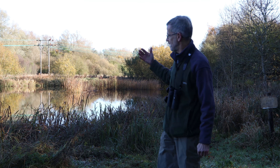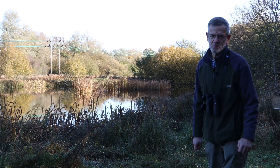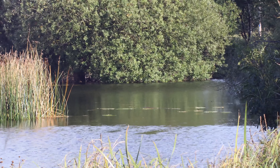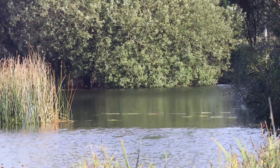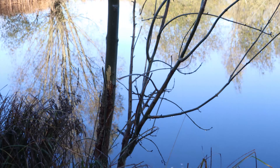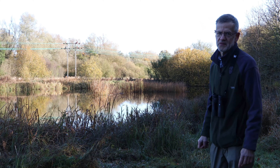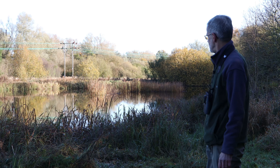Here we've got one of the loveliest views on the site, imaginatively called Big Pond because it is the biggest water body on the site, and again it's a fantastic habitat for breeding dragonflies which can be seen from spring through to the autumn. It's also a favourite spot for our art days that we have here, where we get people drawing and painting the scenery of the meadows — this is one of the favourite views that we've got.